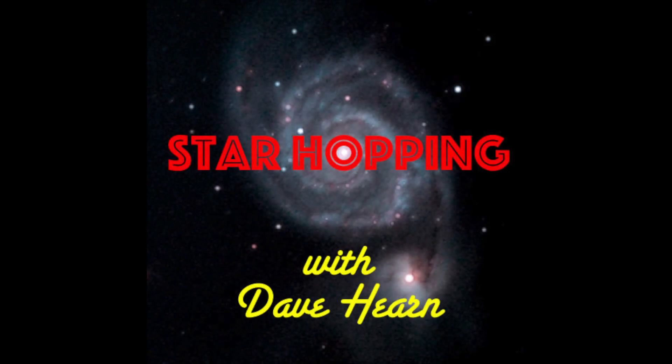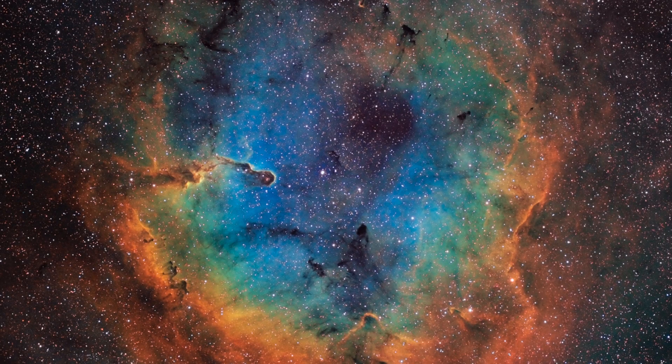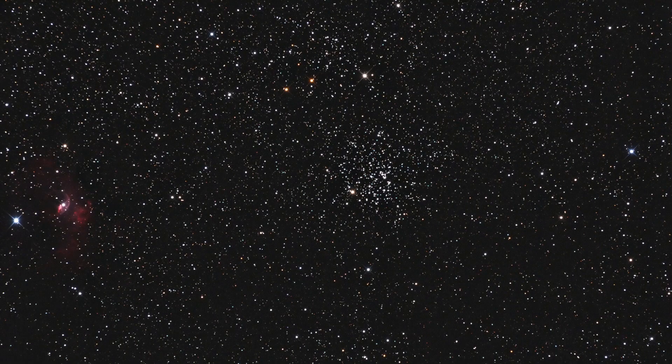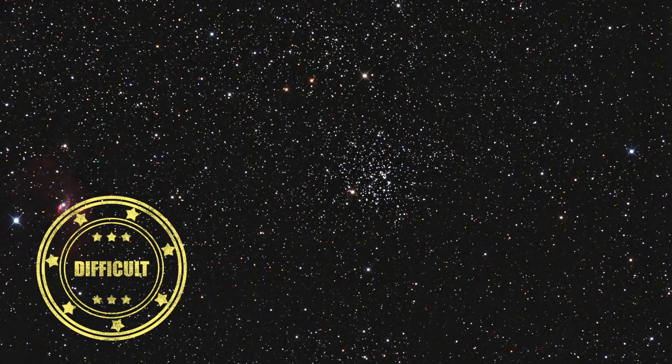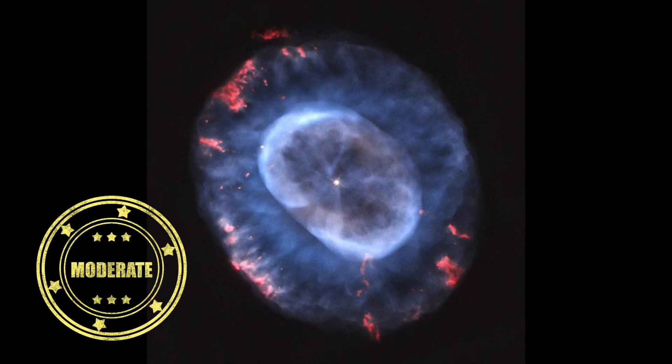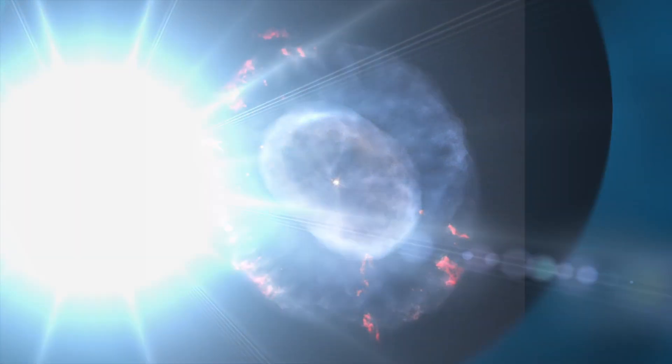In this episode of Star Hopping, we'll look at the Cepheus region and show you how to find these beautiful deep sky objects: IC-1396, Messier-52, and the Blue Snowball Nebula, NGC-7662. Alright, let's go Star Hopping!